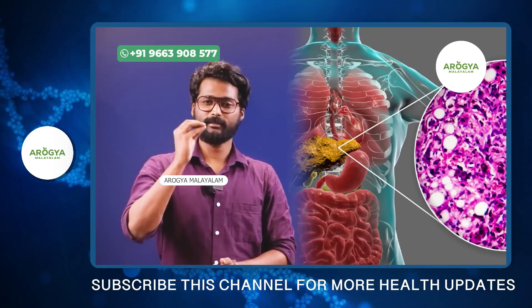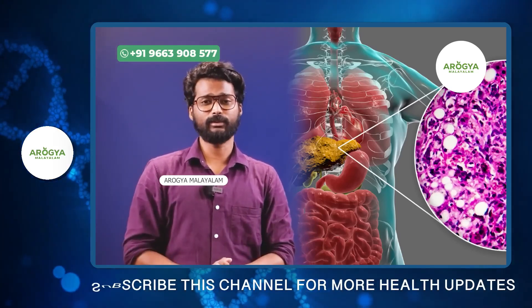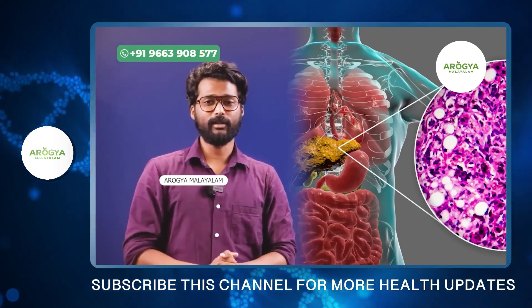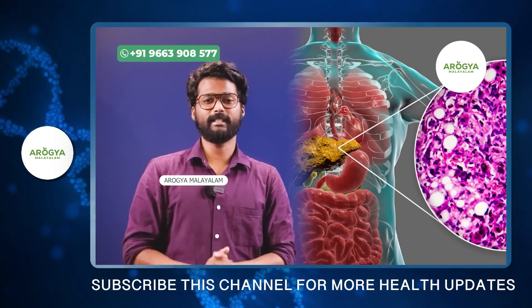In the first stage and second stage, there are no symptoms of this, but it doesn't matter. In the first stage, there is a condition of the liver which is called a high-level fatty liver.